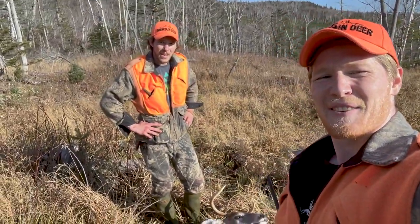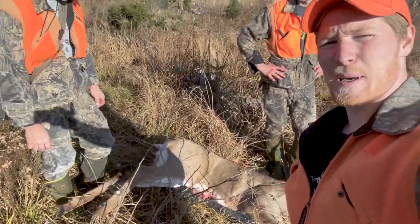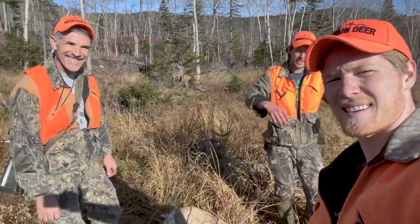All right everybody, for more videos about hunting big bucks, backwoods, and good buddies, like and subscribe. See you guys next time.